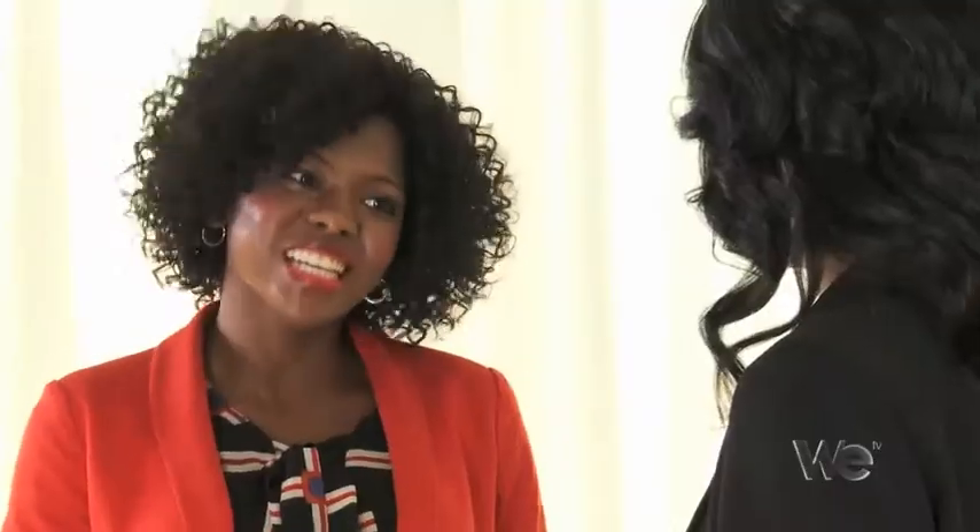You can't go wrong with the blazer. You know what else you can't go wrong with? 65% off department store prices — prices so low we can't even mention the brand. Now let's enjoy some Braxton sisterly love.